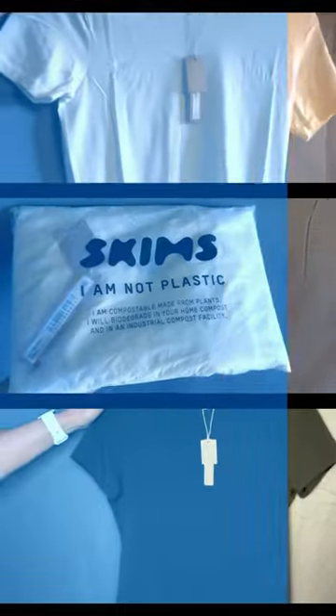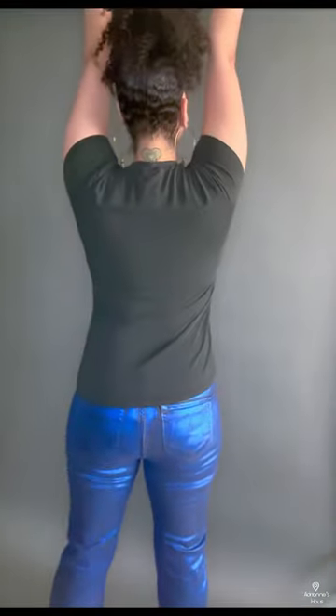Oh my gosh, what? Yes, we have a Skims tee for us busty gals. This is the Skims new vintage collection and these are the new vintage long t-shirts. Not only do these skim the body, the longer length accommodates a larger bust and it's versatile for everyday wear.